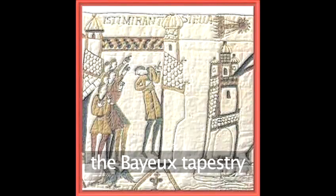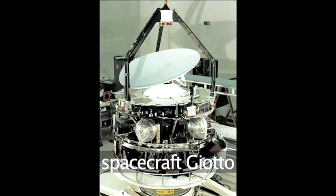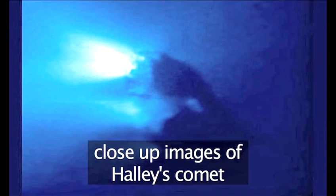Halley's Comet was depicted in the Bayeux Tapestry during the Battle of Hastings. During Halley's Comet's last return in 1986, it was rendezvoused with no less than four probes sent from various nations on Earth, and for the first time we were able to see close-up images of what a comet actually looks like.